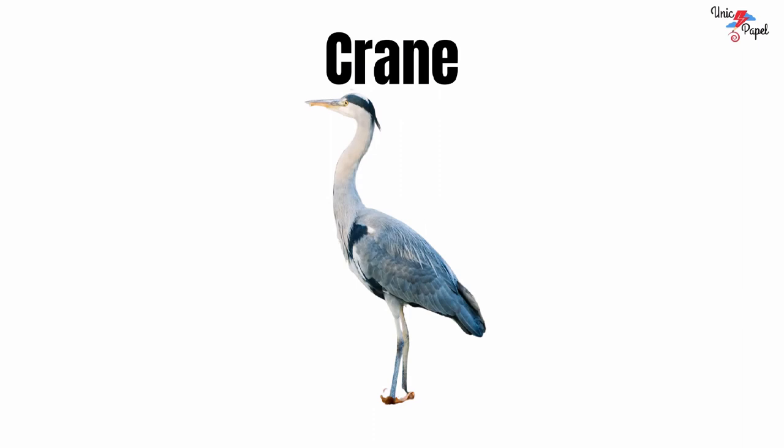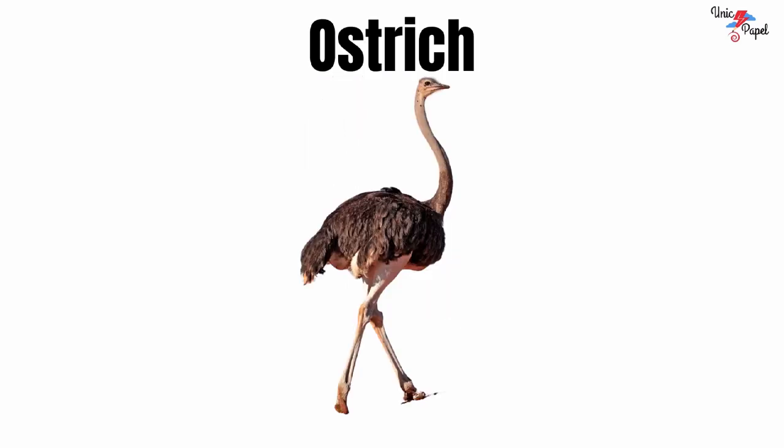Crane. It's a crane. Ostrich. It's an ostrich.